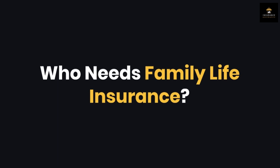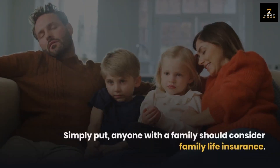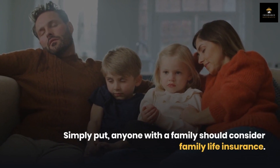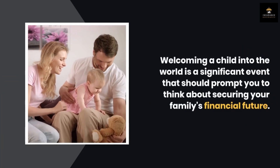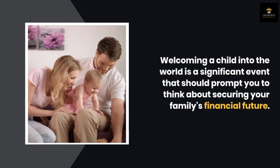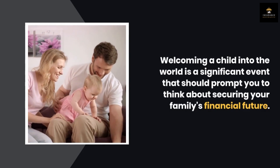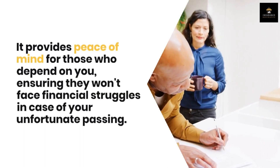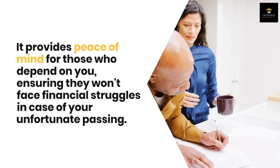Who needs family life insurance? Simply put, anyone with a family should consider family life insurance. Welcoming a child into the world is a significant event that should prompt you to think about securing your family's financial future. It provides peace of mind for those who depend on you, ensuring they won't face financial struggles in case of your unfortunate passing.